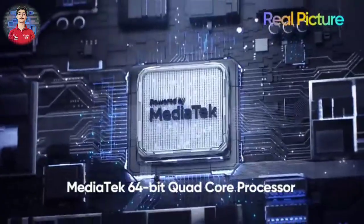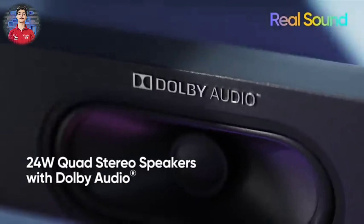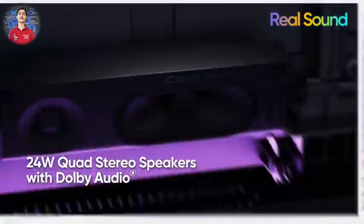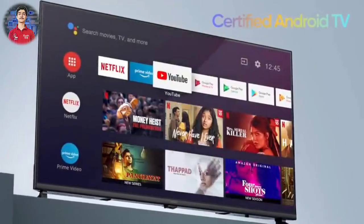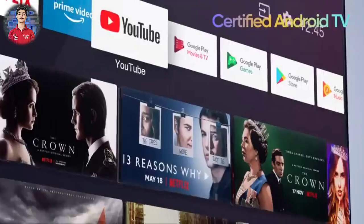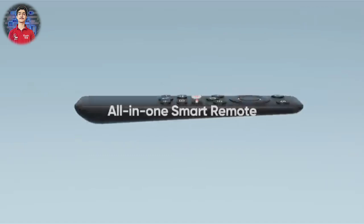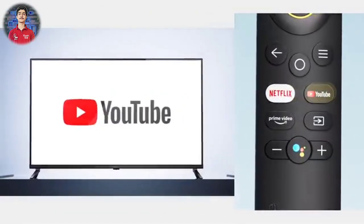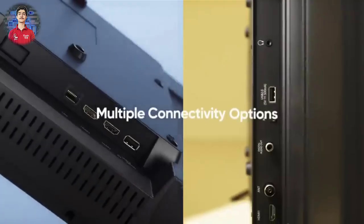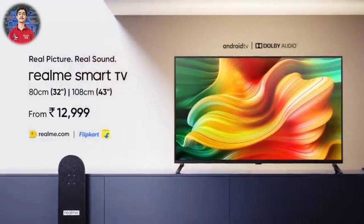The 32 inch TV is priced at around 13,000 rupees. In this price range you get a smart TV which is fully Android. The 32 inch is an HD TV and the 43 inch is a Full HD TV. You also get built-in Chromecast, a 24W output speaker for very good sound quality, and certified Android TV so you can download apps from the Play Store. Both TVs come with 1GB RAM, 8GB storage, and a MediaTek Quad-Core processor.